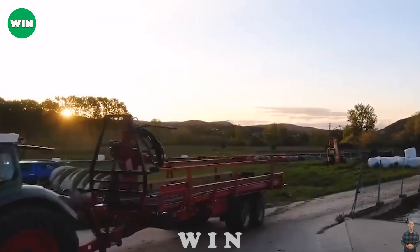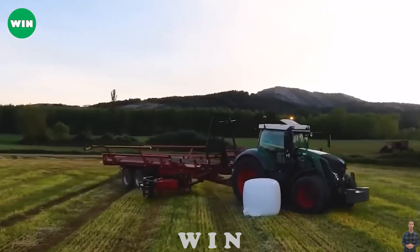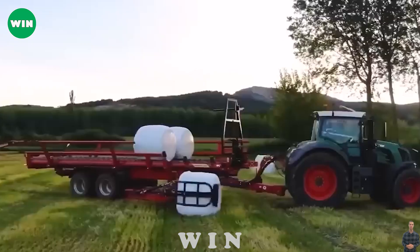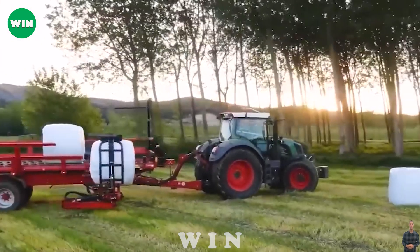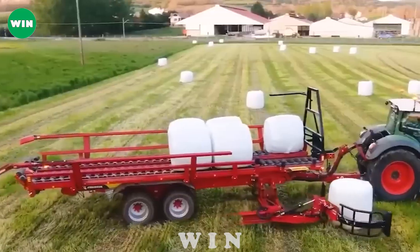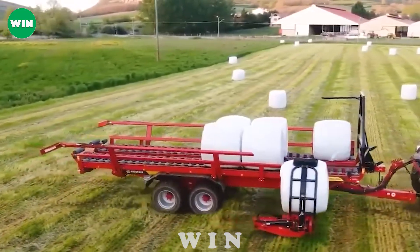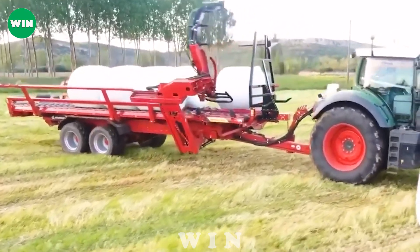Under the soft dawn of an early morning in Spain, the Andersen RBM Pro 2000 was deftly loading packages onto the back of a truck. The roller system helps push the bales to the back, making room for new bales. Controlling this machine requires a high level of operator skill to make the harvesting process faster.